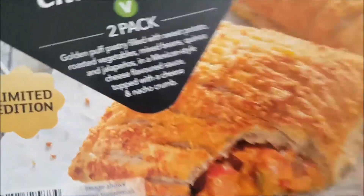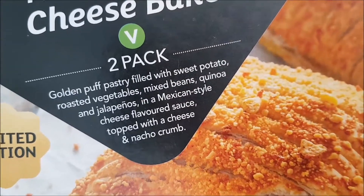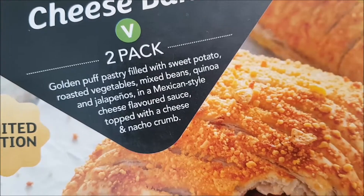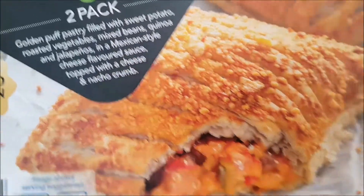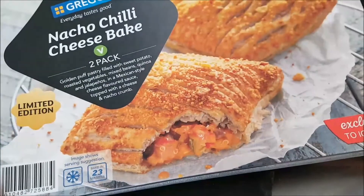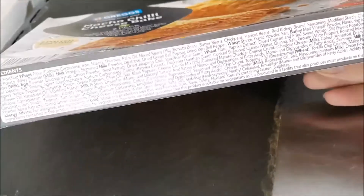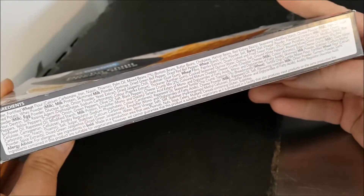The pack says: golden puff pastry filled with sweet potato, roast vegetables, mixed beans, quinoa, jalapenos in a Mexican style cheese flavored sauce, topped with a cheese and nacho crumb. It's exclusive to Iceland stores in the UK.